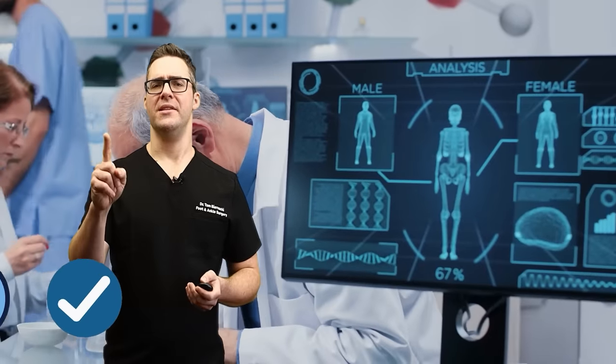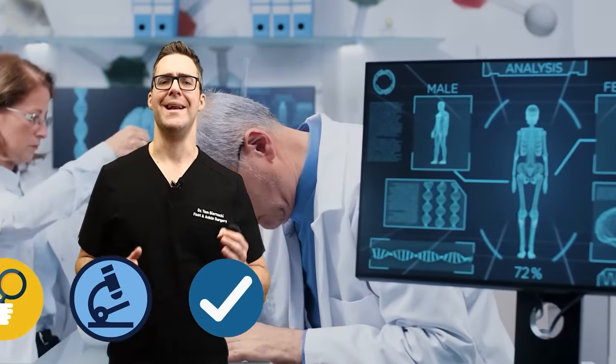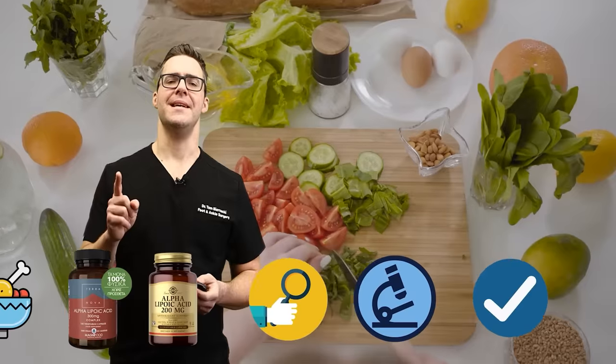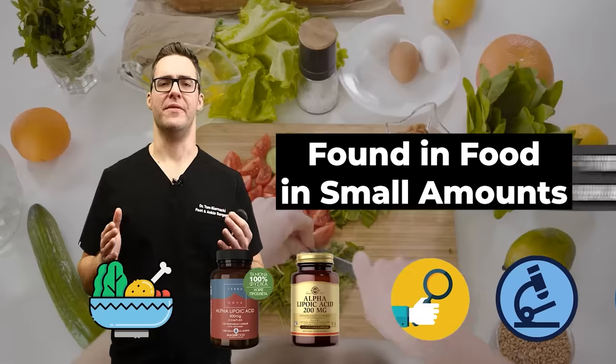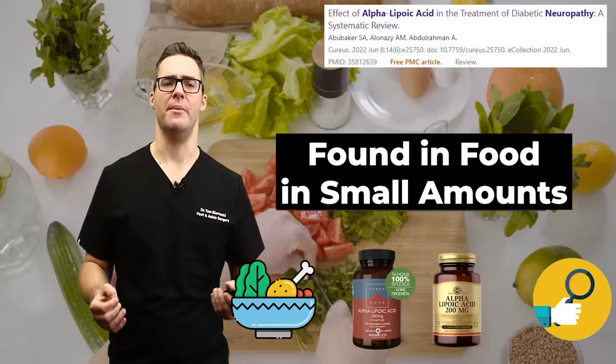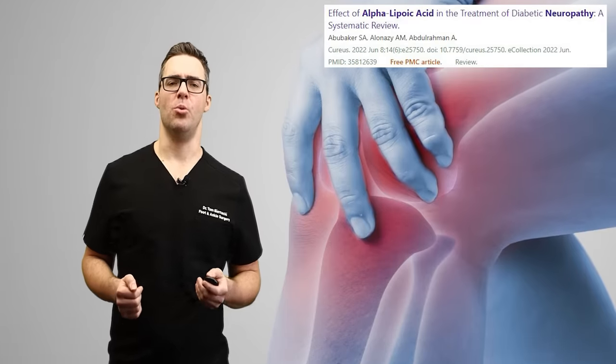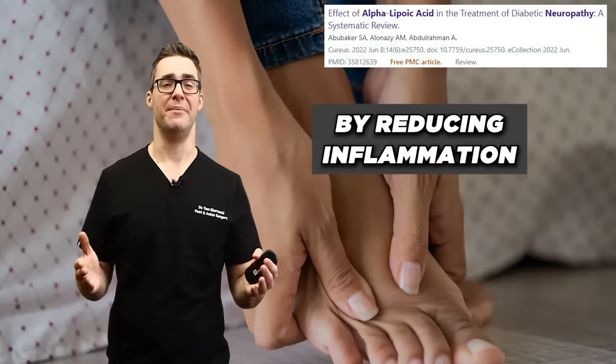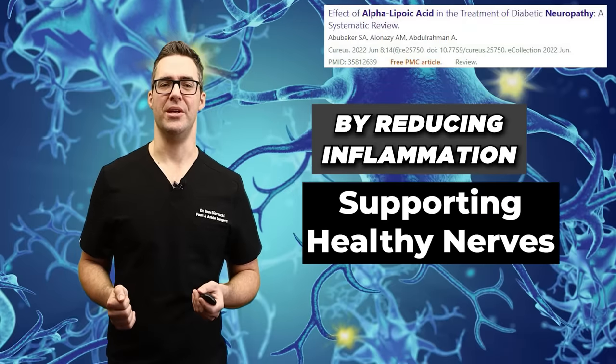One thing that's very well studied, very well proven and all natural is alpha lipoic acid. This is a natural antioxidant that is found in food in small amounts, and it can provide quick relief and slow neuropathy progression by reducing inflammation and supporting healthy nerves.